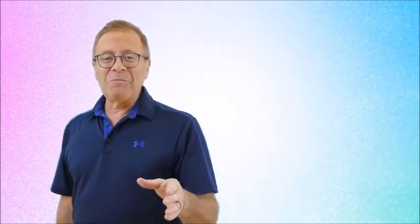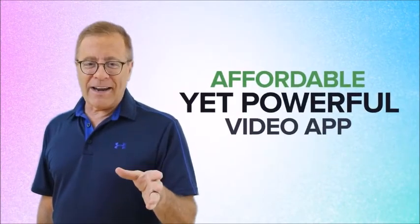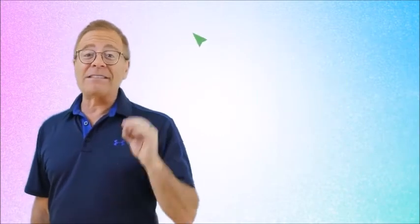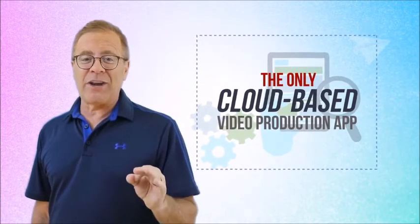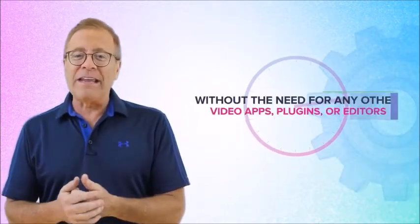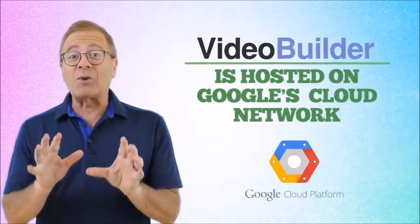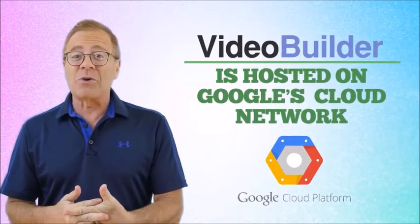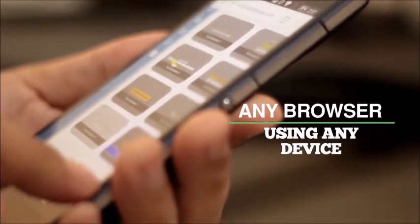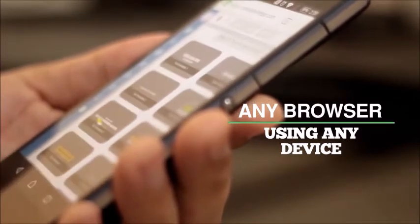All yours, Todd. Pretty cool, right? If you've been checking out the market for an affordable yet powerful video app, Video Builder is the only cloud-based video production app that allows you to build incredibly powerful, high-quality real-time 3D animation videos within minutes — without the need for any other video apps, plugins, or editors. Video Builder is hosted on Google's state-of-the-art cloud network, so there's nothing to install or update ever. Just securely access Video Builder through any browser on any device, even your tablet or smartphone.